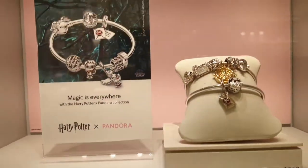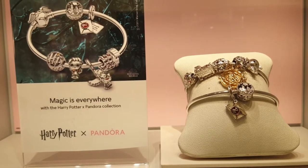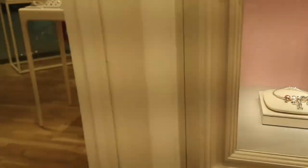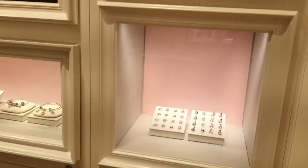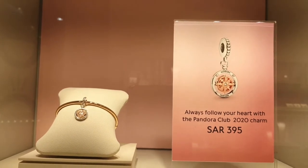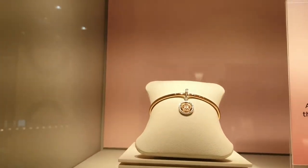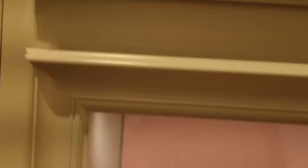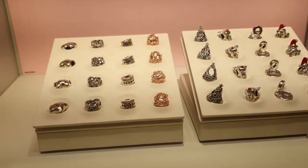And they have also Harry Potter. For those who love Harry Potter, guys, this is the Harry Potter designs they have. You cannot open — just window shopping only, guys. So this is me again, guys. Look at me. So let's go here. 395. Oh wow — 'Always follow your heart' with the Pandora Club 2020 charm. This one is for 2020 charm, so nice. It's 1,820.